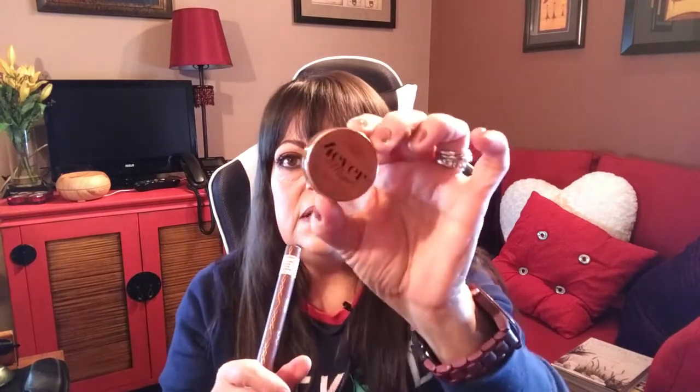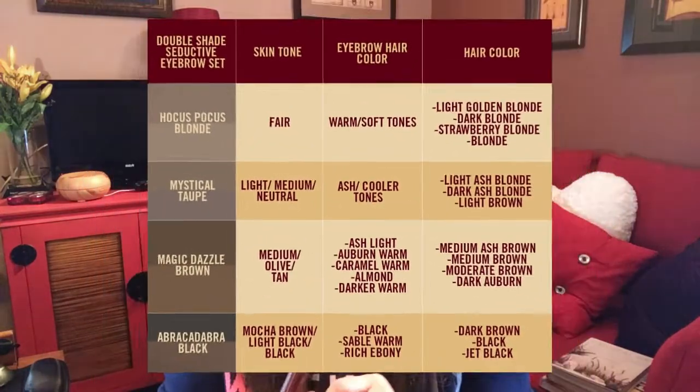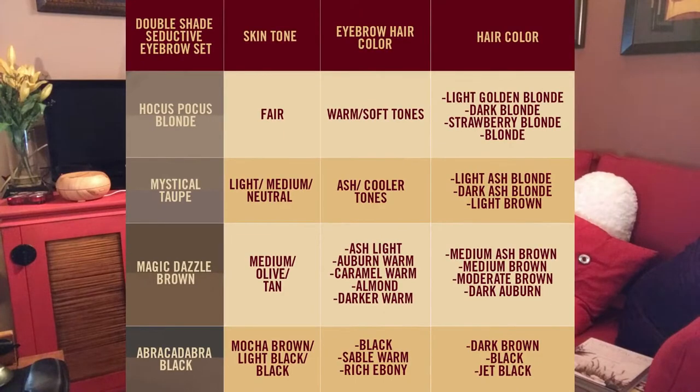The brush is definitely awesome and that's another reason why I love this product. You can get both items bundled together, and I believe they sell the brush separately too. This comes in four different colors, ranging from blonde all the way to the darkest. This one is the third darkest color, called Magic Dazzle Brow.